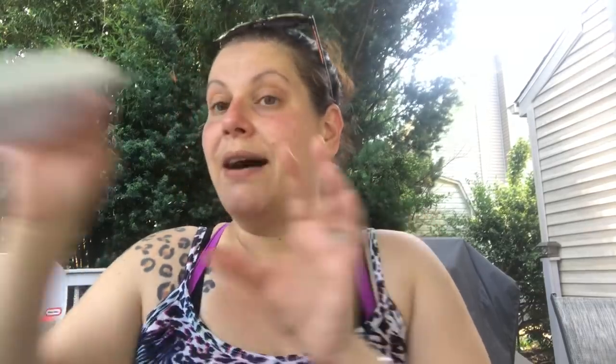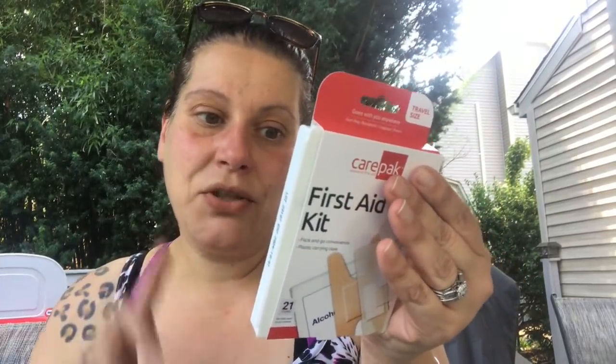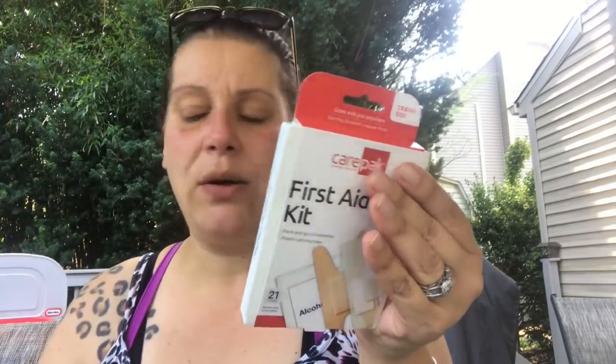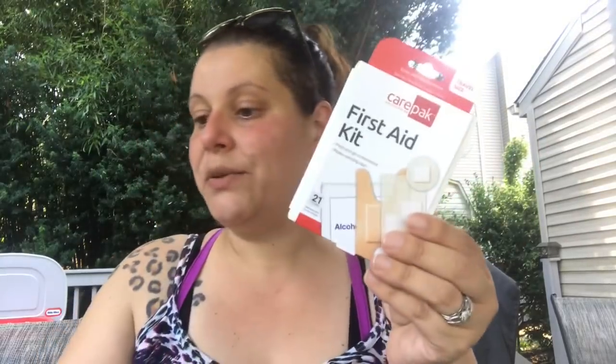I also picked up these — two sealed wipes of Deep Woods Off — for either camping or the bug out bag. Bug out bags need to be seasonal, so good for the summer bag since you don't know where you'll end up. And then I got this little first aid kit for the bug out bag. It comes with eight sheer bandages, four baby sheer bandages, two round bandages, two knuckle bandages, two gauze pads, and two alcohol prep pads — and you can of course add to it, which I plan to do.